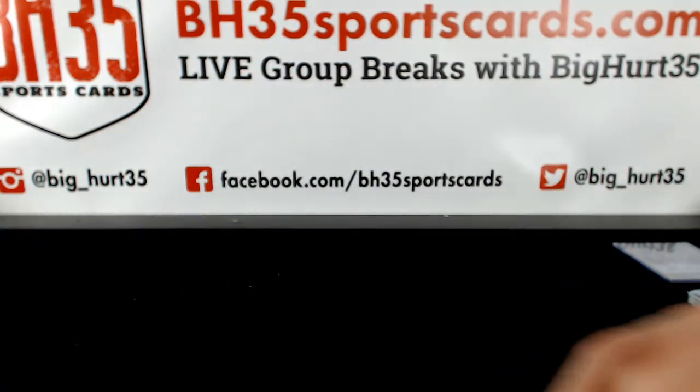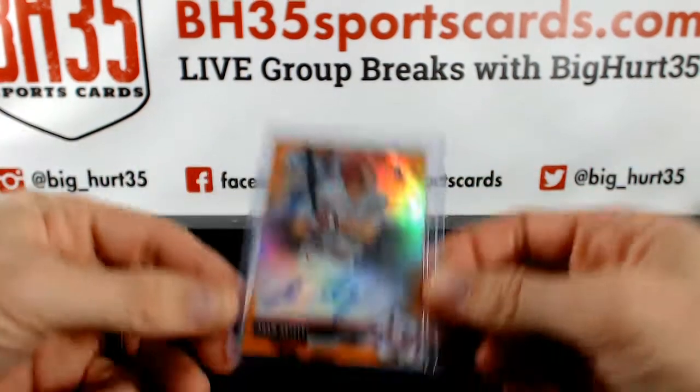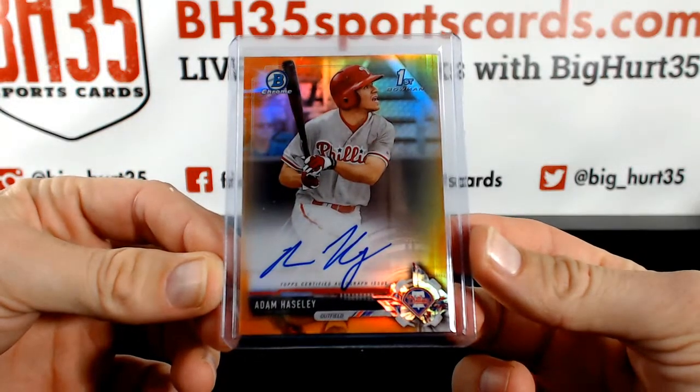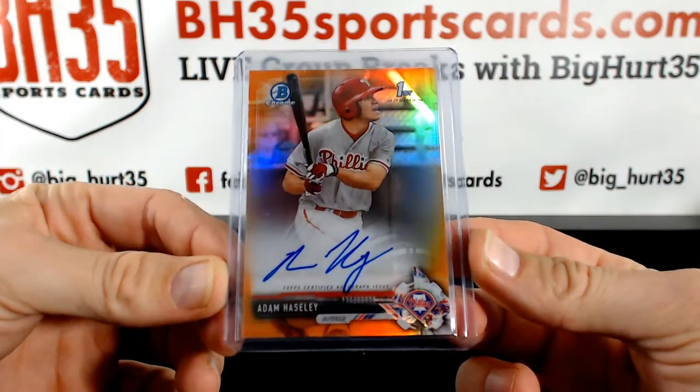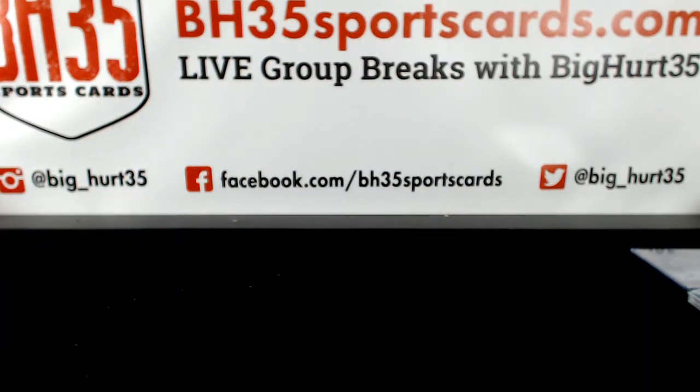So some great things for you. Dan G., and we hit this guy too — orange. Adam Haisley. I appreciate that. And that's it on this one. Thank you guys. Thank you.